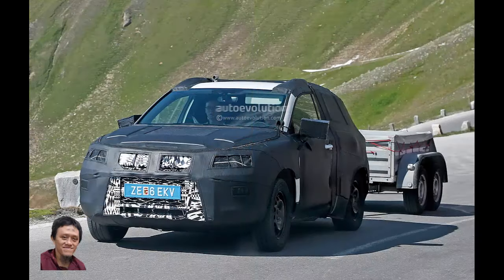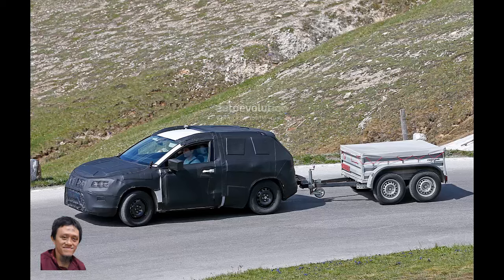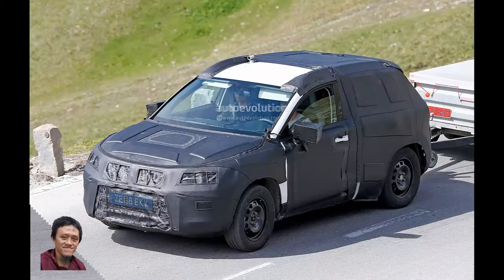SEAT engineers hit the same roads their VW counterparts chose for the development of the all-new Tiguan. Spain is one of the biggest automotive hubs in the whole of Europe, and we're curious to see how the Tiguan and its Latino counterpart will differ.